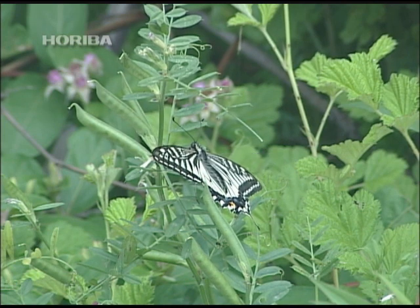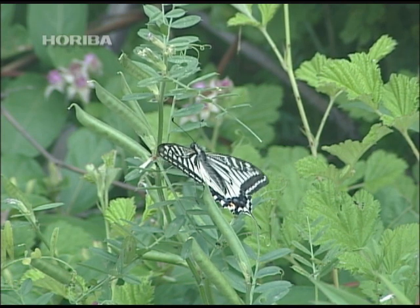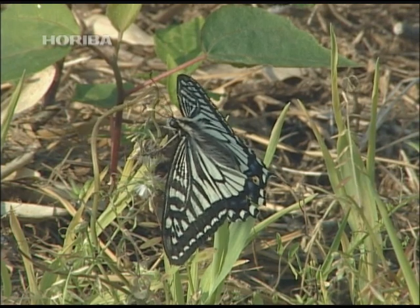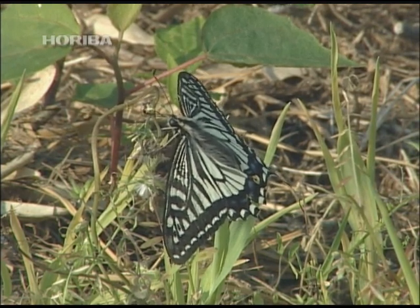The exquisite wing pattern of the swallow-tailed butterfly charms all who admire its beauty. This wing pattern also plays a vital role when males search for a mate.